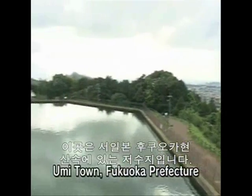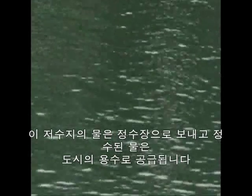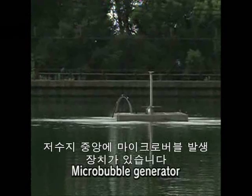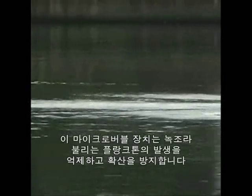This is a reservoir in a town in the mountains of Fukuoka Prefecture in western Japan. Water from here is sent to a purification plant, and from there it's supplied to the town. In the middle of the reservoir is a microbubble generator, which prevents the growth of a problematic phytoplankton called blue-green algae.